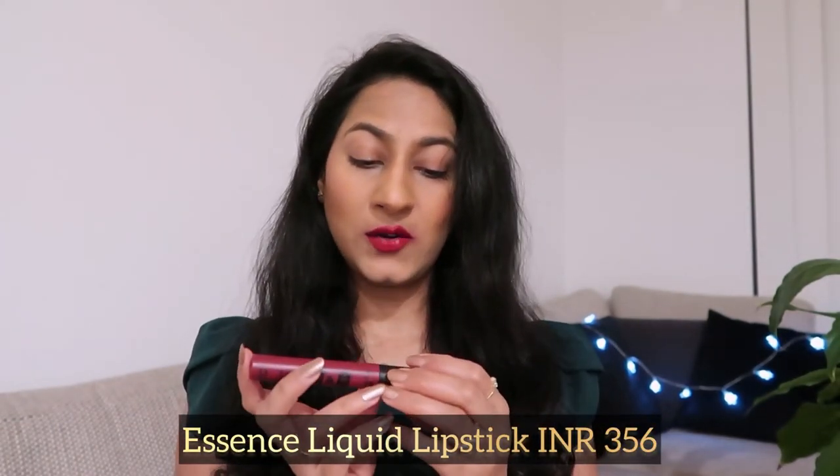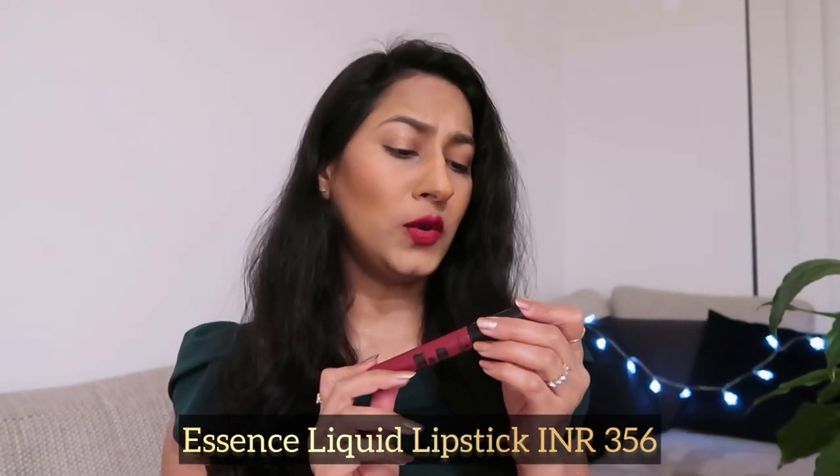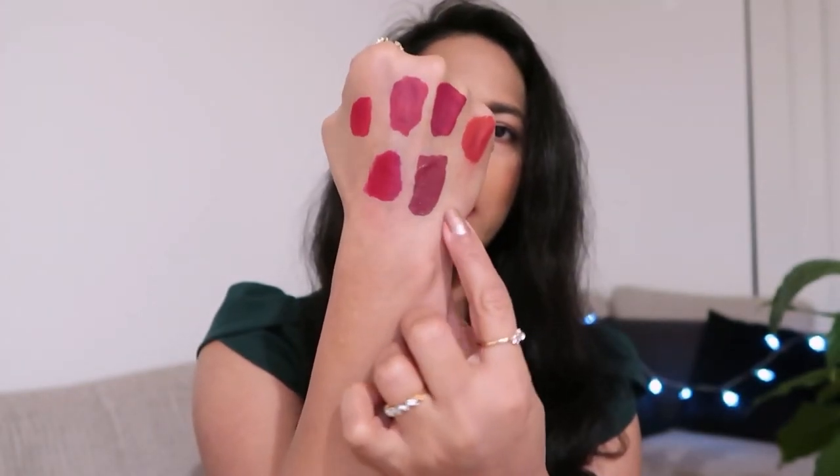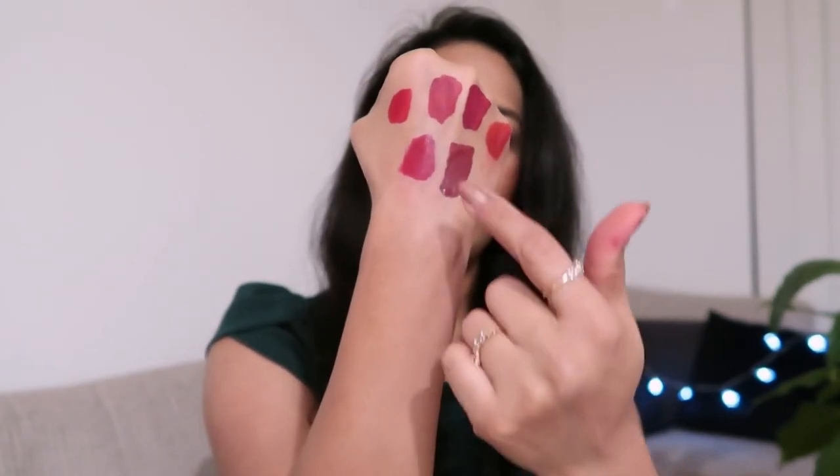The next lipstick is from Essence in the shade 09 Bite Me If You Can — I didn't notice the name before buying, but it's an interesting one! This is a deep red color; if you love maroon lipsticks, this is for you. The only thing I don't like is the smell — it's like cranberry juice — but the color and formula are so good. It's a very deep dark shade, slightly drying on lips, with a long-wearing comfortable matte formula.